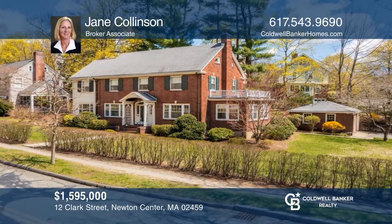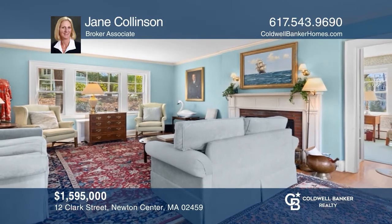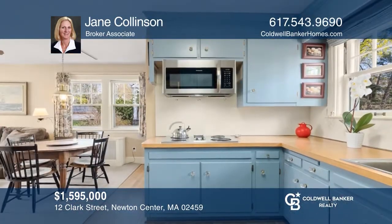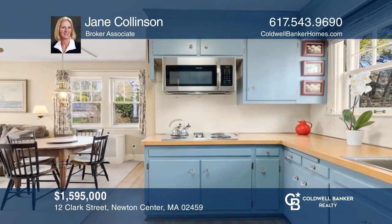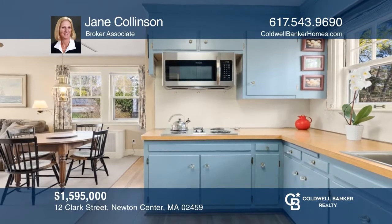This superbly located classic brick colonial on a large lot features quality, the charm and character of the 1920s, and a two-car garage. Your new home is just a call away. Contact Jane Collinson for more details.